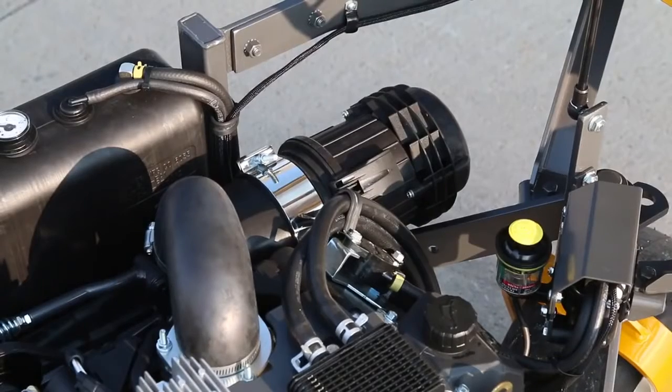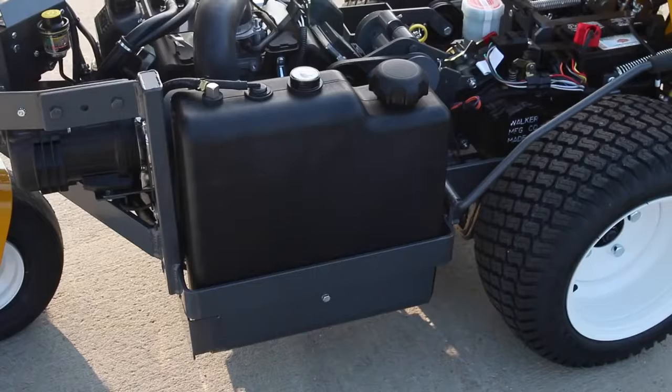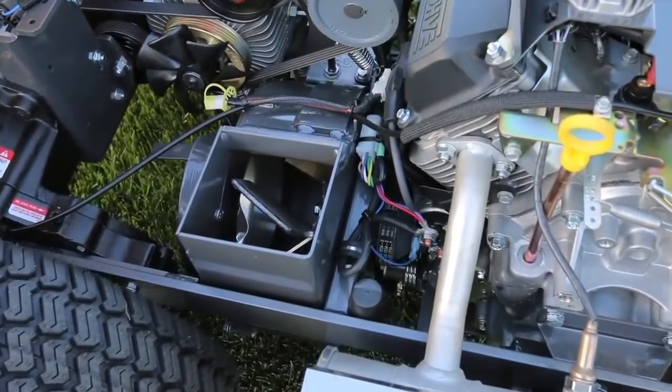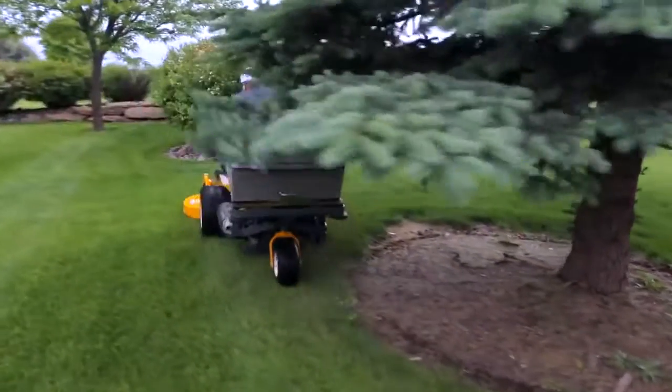Other features include high-capacity engine air filtration with a turbine pre-cleaner, a 4-gallon fuel tank with an easy-to-read gauge, an internal 10.5-inch grass handling blower with proven power fill technology, and a compact 7-bushel grass catcher.